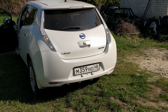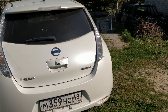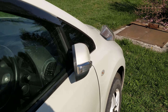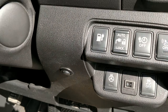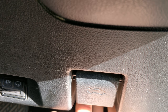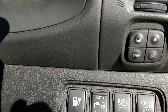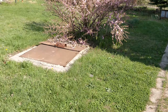It looks good from the rear. The color is gorgeous — Japanese white pearl. Now let's open the hood. Opening the hood is like a traditional car. And let's also open the charging port — it opens with this button, with an electric actuator.